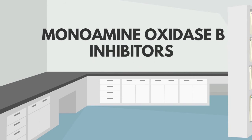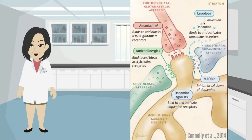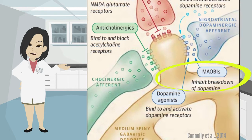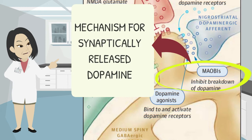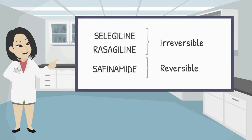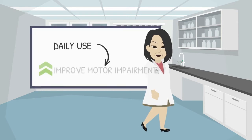Monoamine Oxidase B (MAO-B) inhibitors prolong and increase synaptic dopamine concentrations by decreasing its degradation. This is a major clearance mechanism for synaptically released dopamine, next to presynaptic reuptake via the dopamine transporter. Selegiline and rasagiline are irreversible MAO-B inhibitors, while safinamide acts as a reversible MAO-B inhibitor. When used daily, they can improve motor impairment in patients with Parkinson's disease.